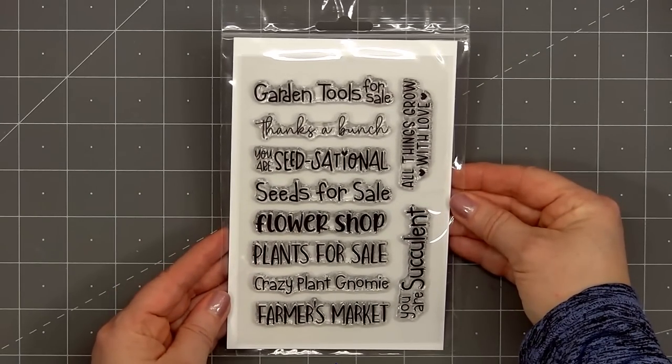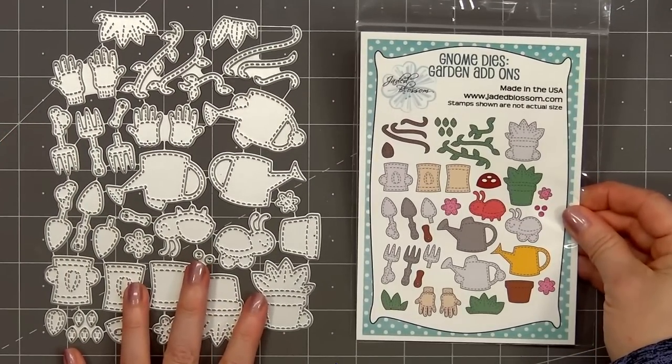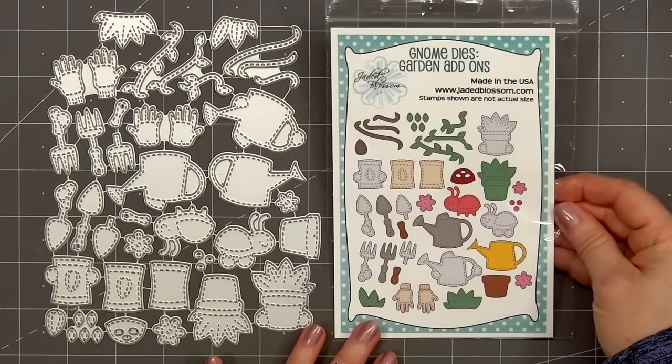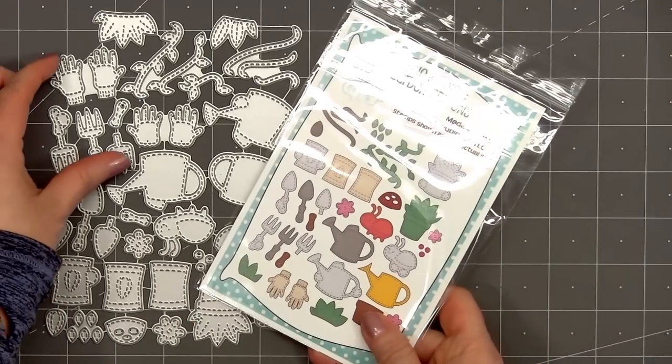Next up we have the new gnome die add-on set called Garden. So many fun images perfect for making some cards for your gardening friends. We have the vines to add to the top of a hat, there's a plant, a packet of seeds, a little shovel, a watering can, a ladybug, some flowers, and a pair of gardening gloves. The images are fun to use with the gnome dies but you can also use them individually.